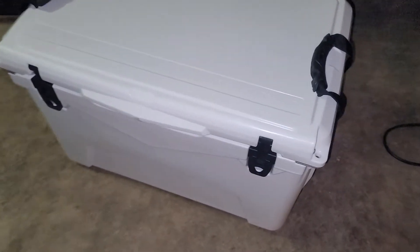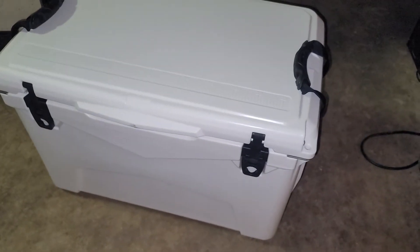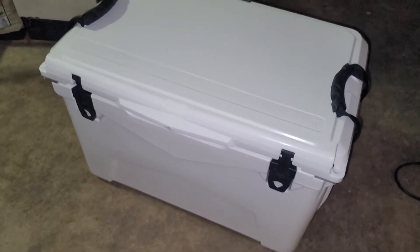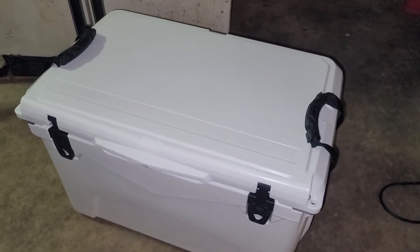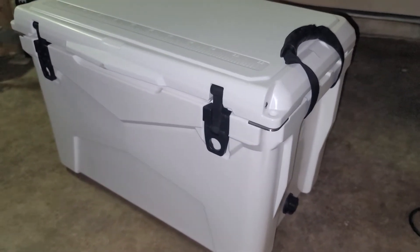Just doing a real quick video on this cooler I bought from Amazon Prime. It's called the Amazon Commercial 60 quart. I was able to get it for $207 shipped. What's really cool is, looking at YouTube reviews, it's rated right up there with Yeti.